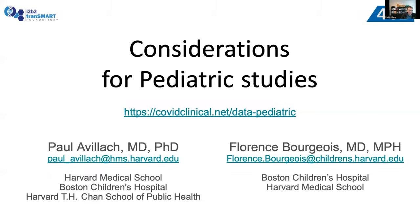In the context of the science, thank you for this opportunity to present the work that was done by many different sites and many different groups. With Florence Bourgeois today, we'll be showing you considerations that are specific for the pediatric studies.